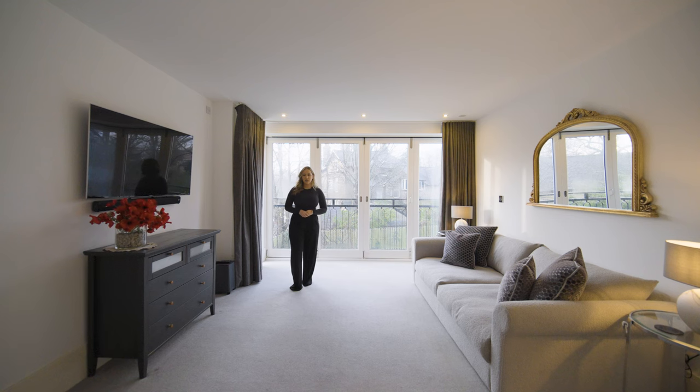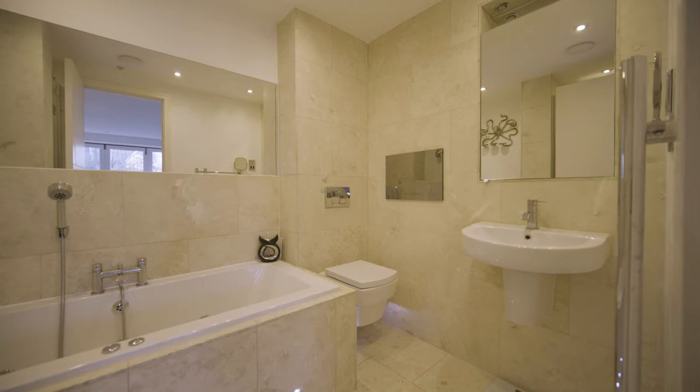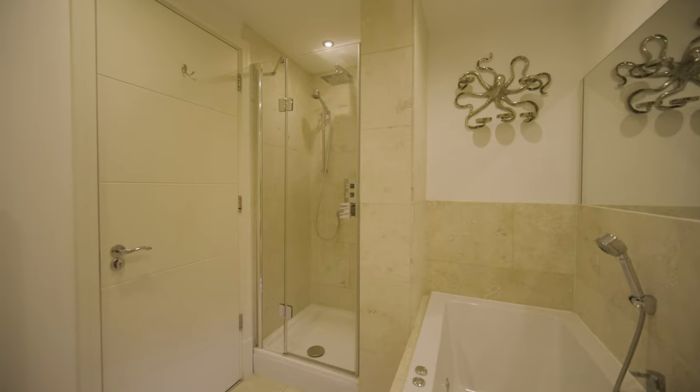Here we are in the primary bedroom, which is currently being used as a guest room and extra living space. The bifold doors create a light and bright space. The ensuite includes a spa bath, rainfall shower, and TV.